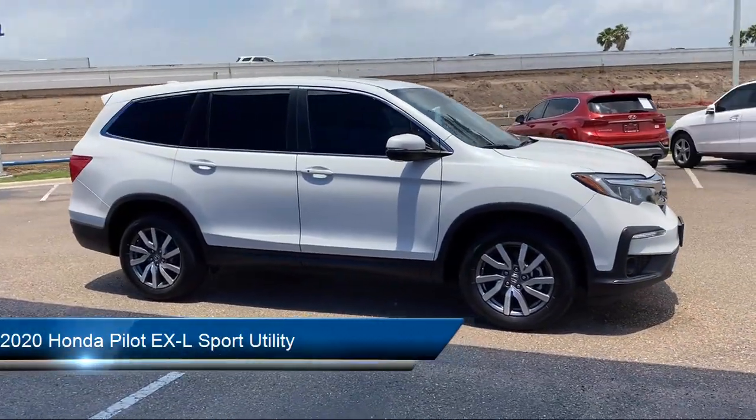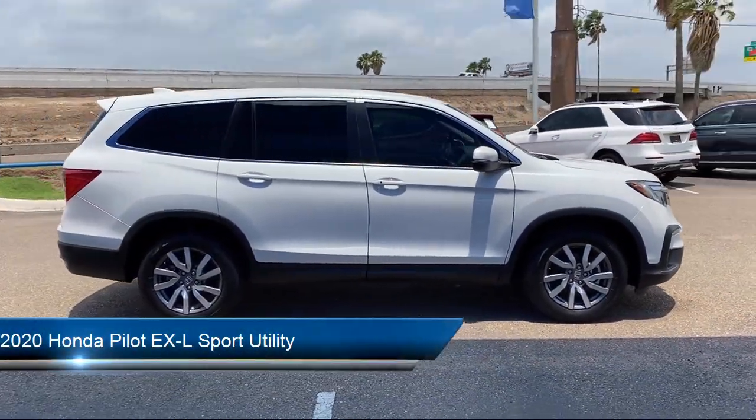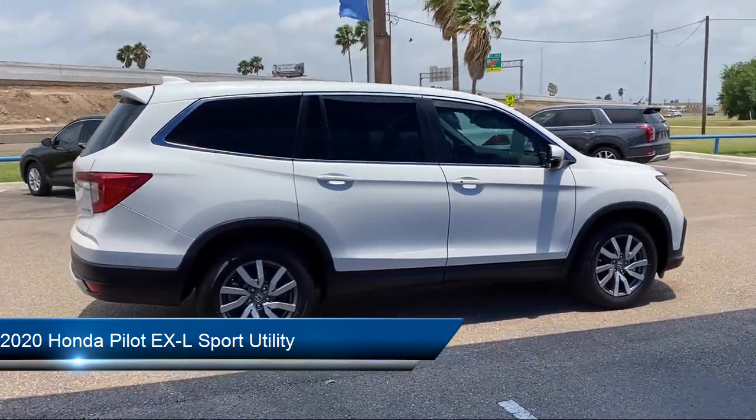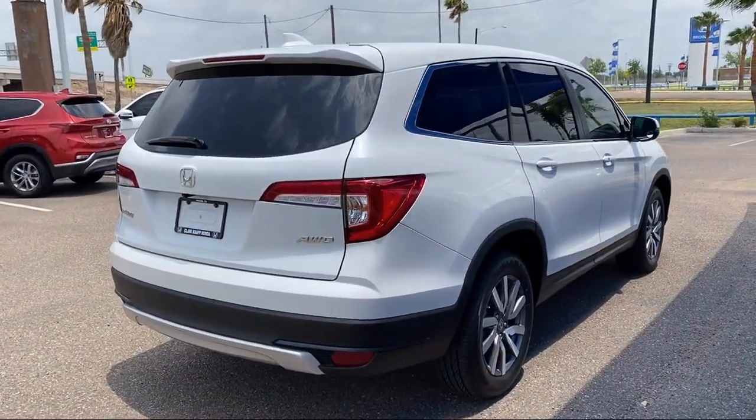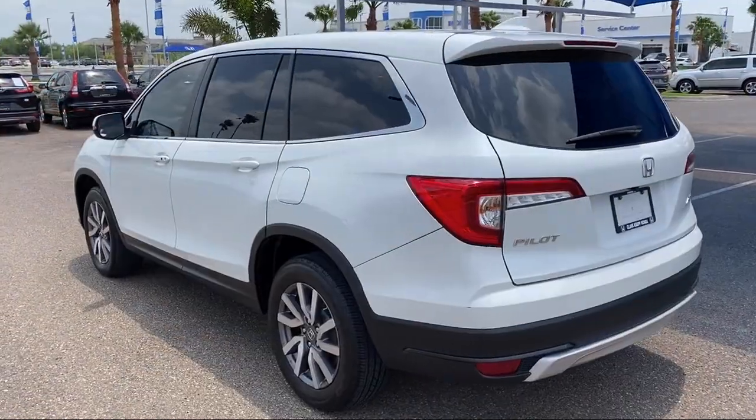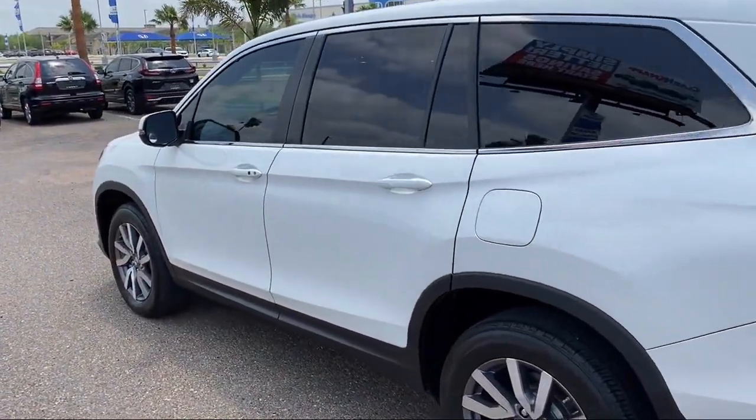It comes equipped with rear view camera, Apple CarPlay and Android Auto, Sirius XM satellite radio, third row seating, auto high beam headlamp control, and keyless entry.